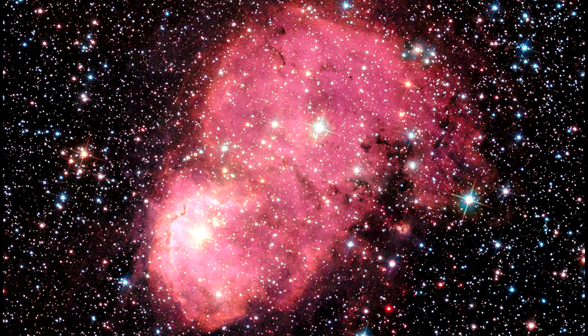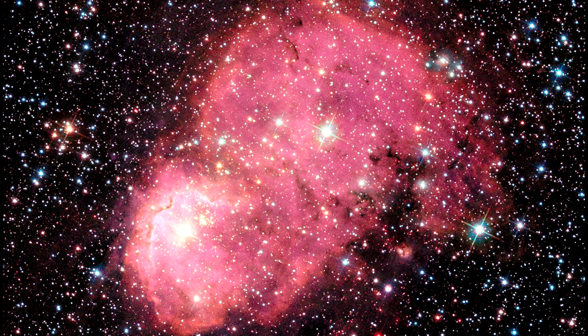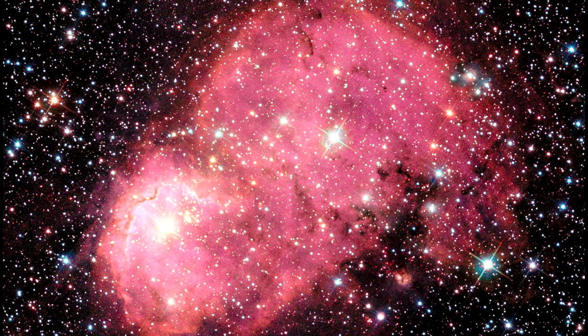This is part of a study to understand how interstellar dust is different in galaxies that have a far lower supply of heavy elements. The Small Magellanic Cloud has between a fifth and a tenth of the amount of heavy elements that the Milky Way does.